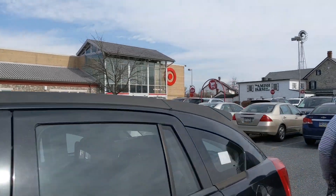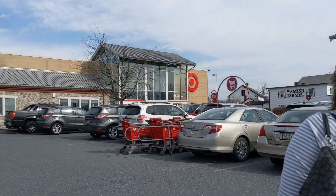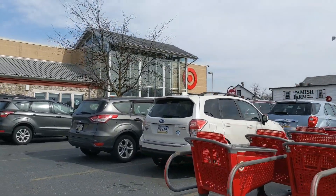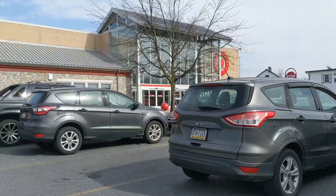The search continues for more NASCAR Authentics Waves. We're currently looking for Waves 5, 7, 9, and 10. There are also a couple of cars from other Waves that I'm looking for, but mainly from those, so let's see if we can find them.